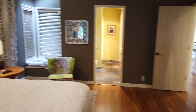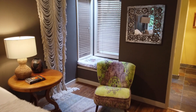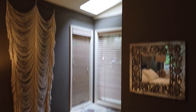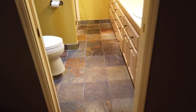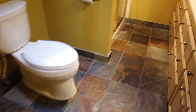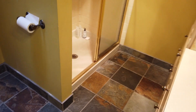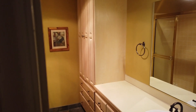A little sitting nook over here, like a window seat behind that chair. It's got a skylight above it — kind of unique. And we got the master bathroom here. Toilet. Shower. We got some built-in storage and whatnot.